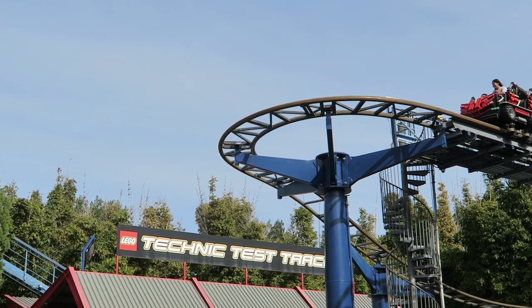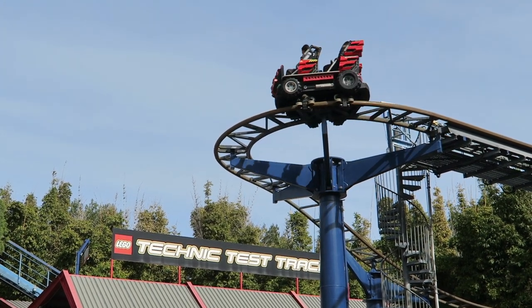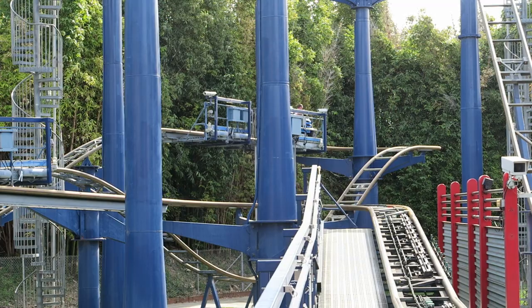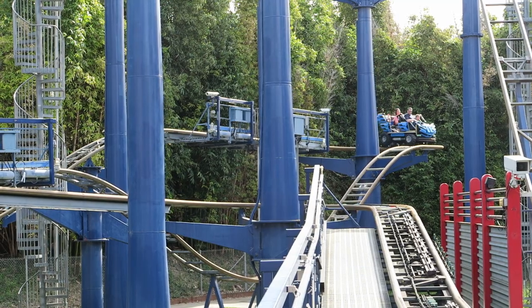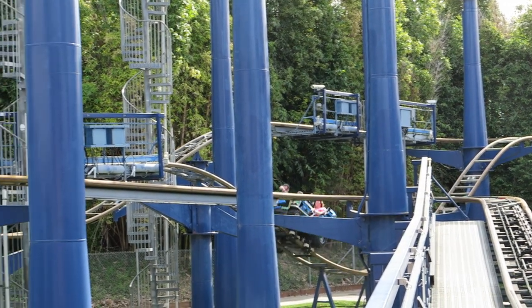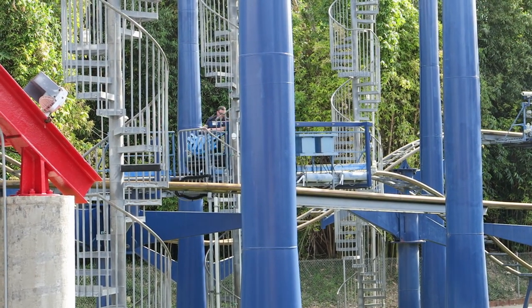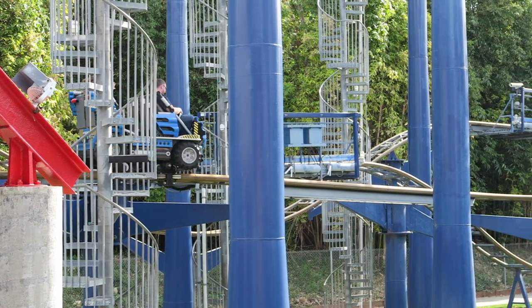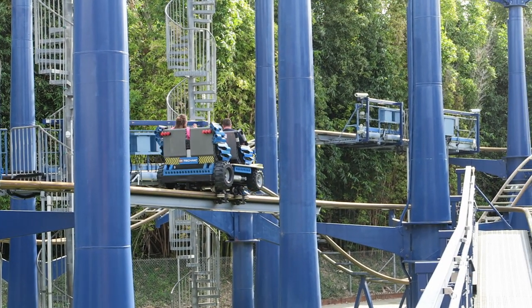So those are my thoughts on the wild mouse coasters found in the Legoland parks. What are your thoughts on these coasters? Do you like these rides or do you have a similar view as me? Let me know down in the comments. If you enjoyed this review, I would appreciate it if you gave this video a like and considered subscribing, because there will be a lot more roller coaster and amusement park videos here at Canopy Coaster.